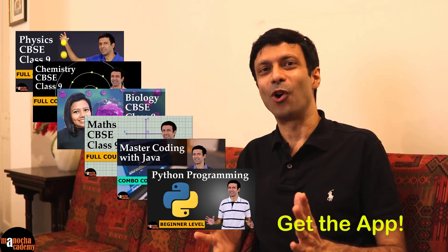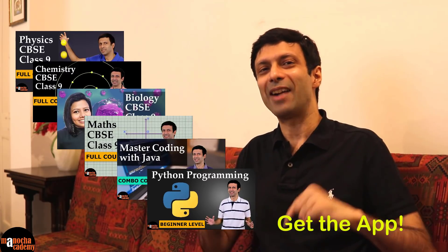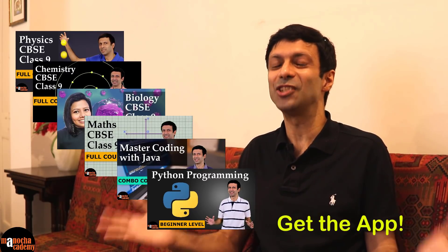We have physics, chemistry, biology, maths and computer courses. So what are you waiting for? Go ahead and download our app and get the free trial to our courses.